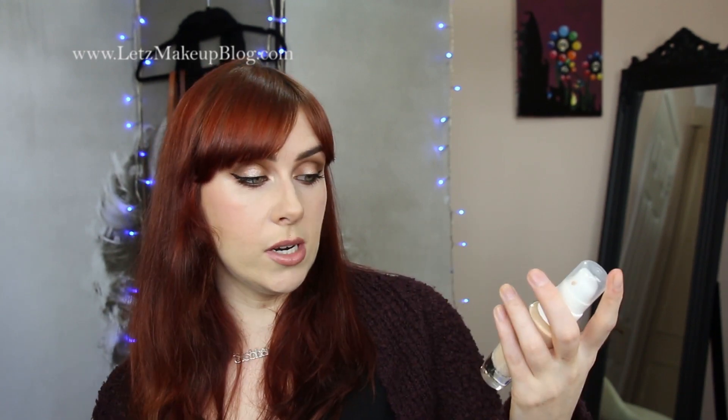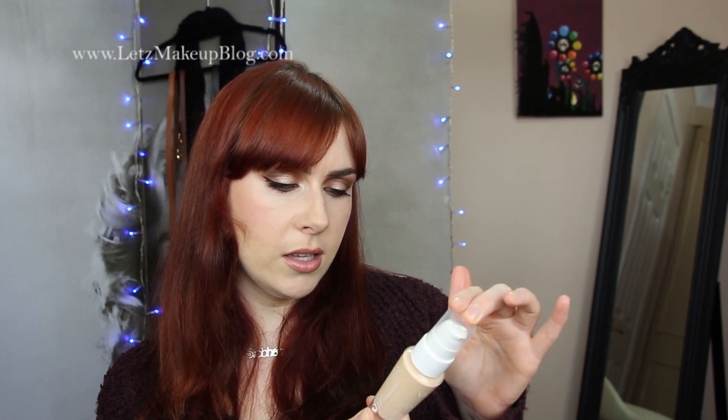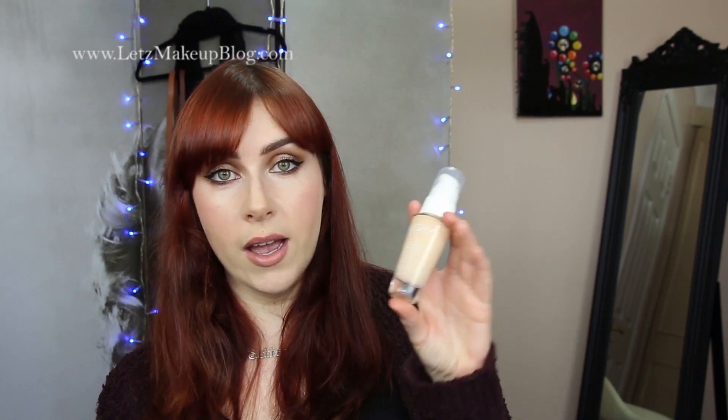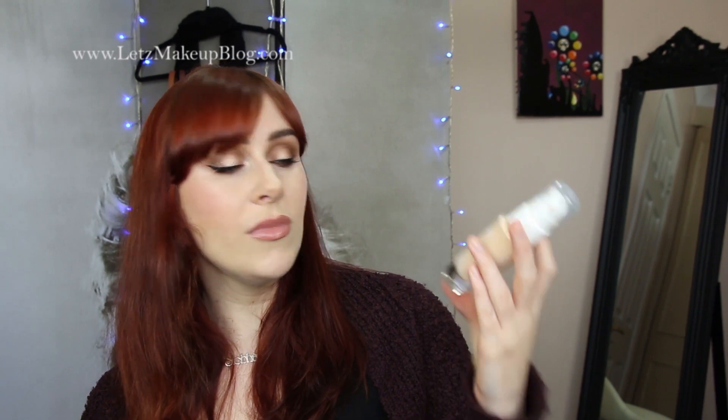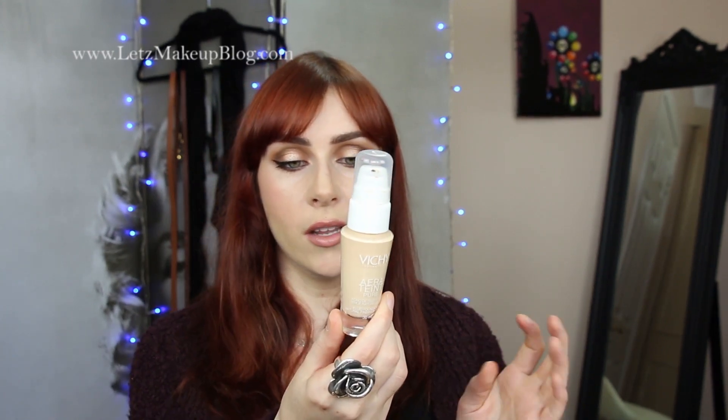The Vichy Aeroteint Pure is one of my all-time favourite foundations. This is the one for combination-oily skin — they also do one for dry/normal. There is an SPF but annoyingly they don't say what it on the bottle — I think it was 18 or 20. It has a 12-hour wear claim and really does last quite long. I love how beautiful it looks — it has a velvety finish and gives a lovely evenness to the skin. It has a little bit of oil control without being hardcore, and it feels really lightweight.